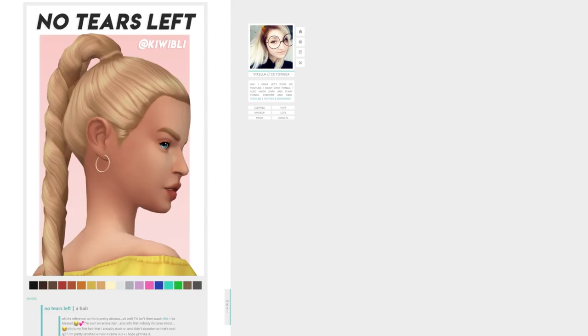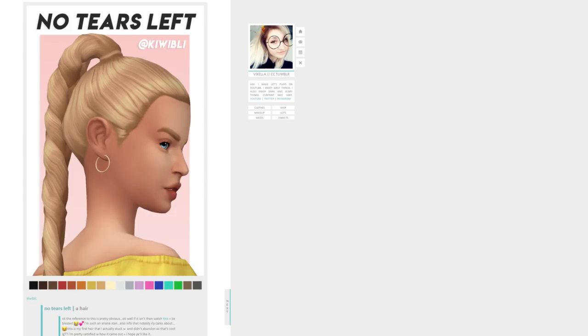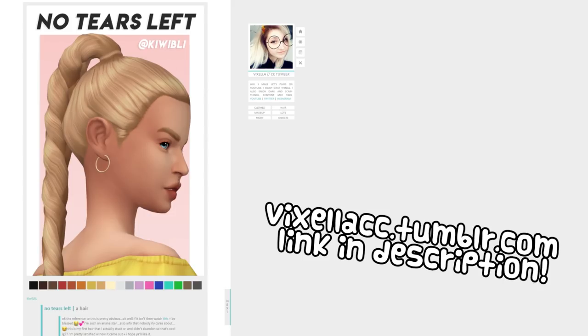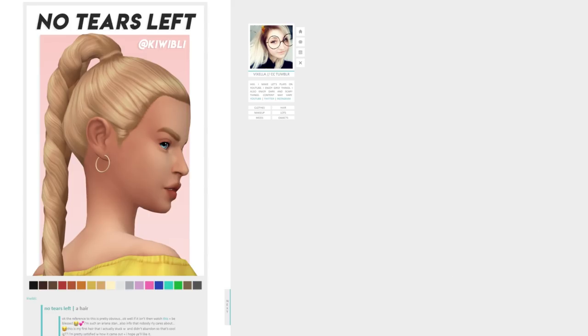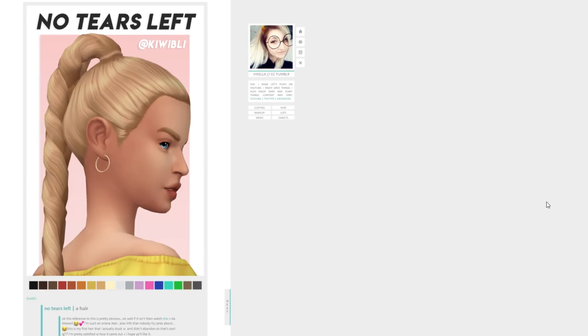As always, I am going to be getting everything on Tumblr and I will be reblogging it all to my personal CC Tumblr, which is vixellacc.tumblr.com. It will be linked in the description if you would like to go download anything that I get today. It's all nice and sorted for you over there too, just to make it a little easier. Let's just jump in.